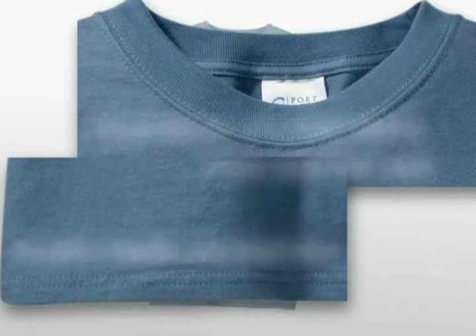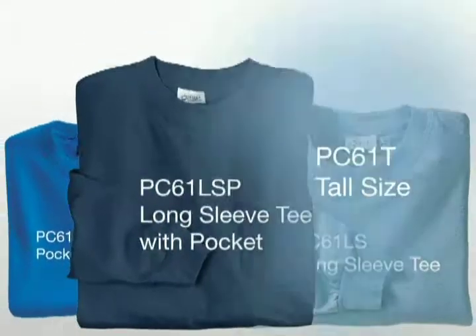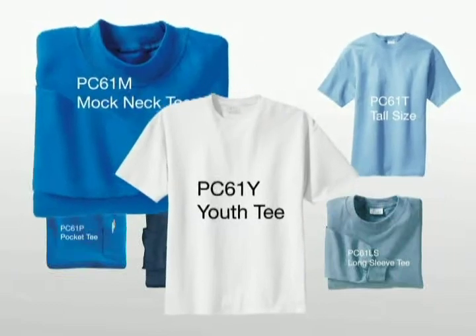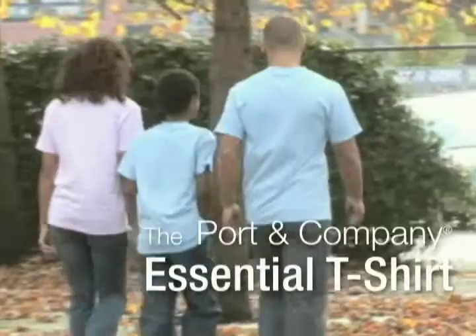This versatile shirt is available with a pocket in a long-sleeve style, a long-sleeve with pocket combination, a tall option, a mock tee neck, and a youth style. With so many styles and sizing options, our Essential T-Shirt has got everyone covered — big, small, and tall.